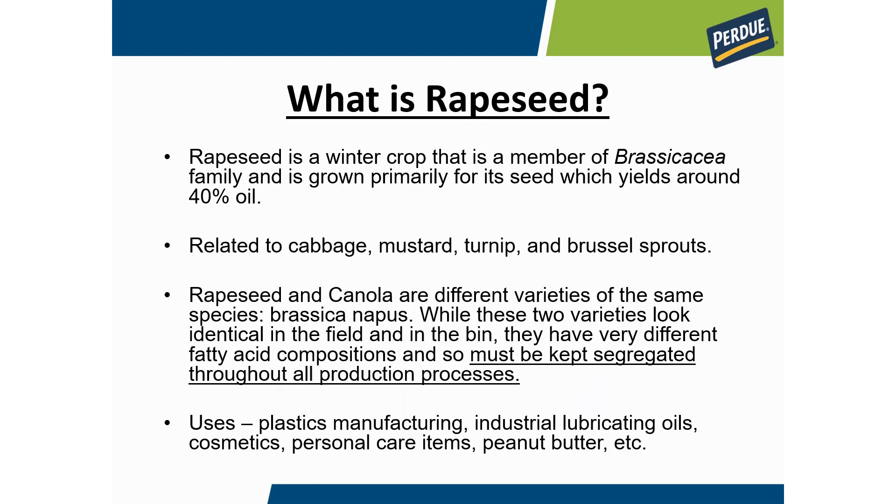What is rapeseed? It's a winter crop and a member of the brassica family. Brassicas are cold hardy crops. This crop is typically grown in your rotation in place of winter wheat and it's grown as an oil seed crop. This particular one has about 40% oil, which is one of the higher percent oils for any oil seed crop. It's in the same family as cabbage, mustard, turnip, and Brussels sprouts — all brassicas characterized by a blue-green leaf. They get a wax coating on the leaf and that's what makes them cold hardy.